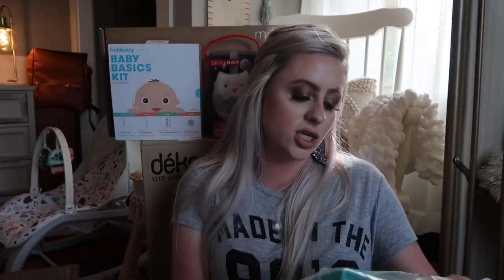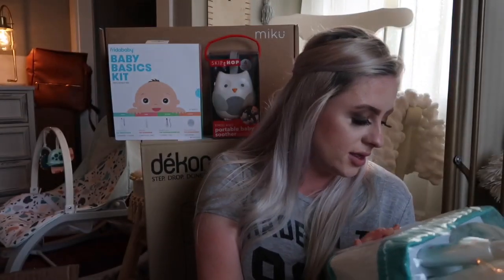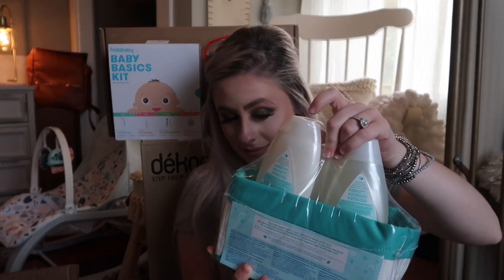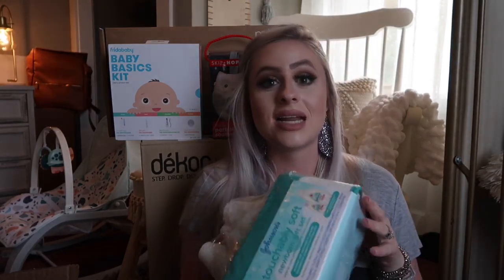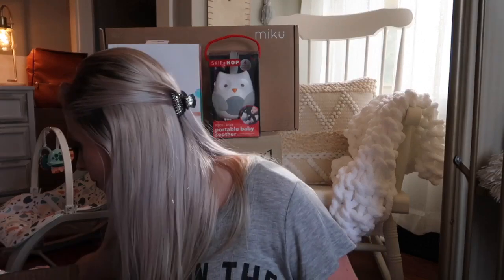I grabbed the Johnson's Touchably Soft Newborn Gift Set. It comes with a full-size wash and shampoo and a full-size newborn face and body lotion, plus two little sample sizes. Since we didn't get to have a baby shower — we mostly got gift cards — I just ordered this to have on hand, because I'm trying not to go out to the store for random things like that. It'll last a while.